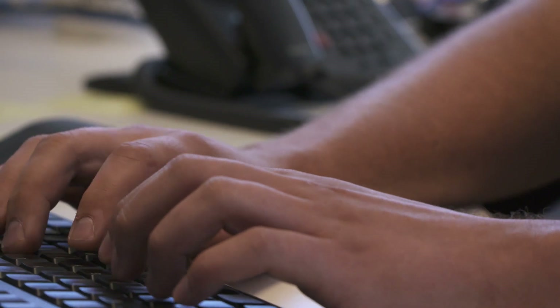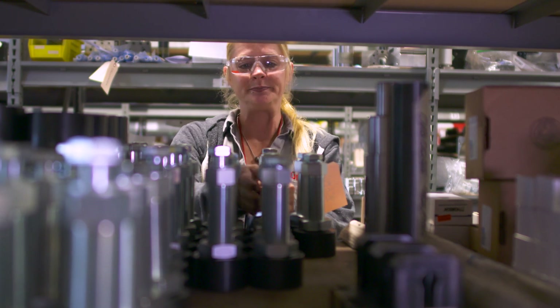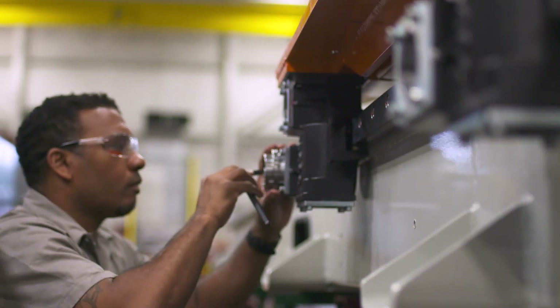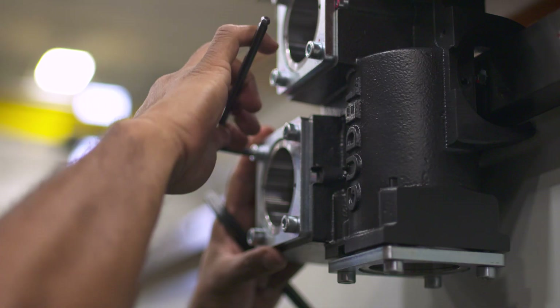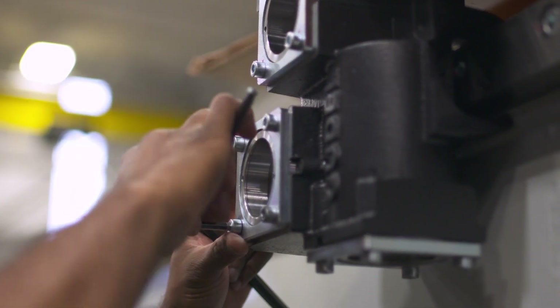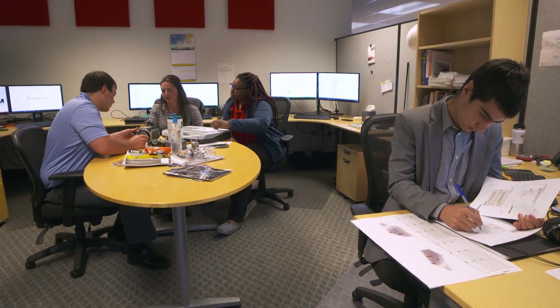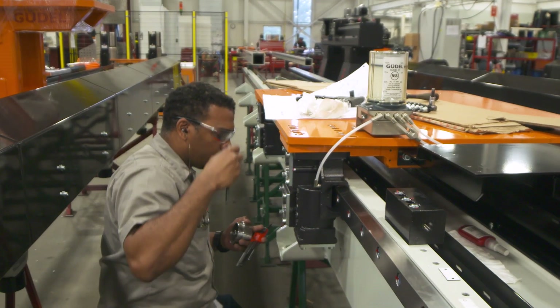Our dedicated team of customer service professionals will provide support for the total product lifecycle. This includes 24-hour emergency service, phone consultation, spare parts inventory, and field technicians. Goudl provides world-class customer support from conceptualization of an automation solution through long-term preventative maintenance programs. This includes access to our team of application engineers, a dedicated project manager to ensure successful on-time delivery, and a service team to support you in the field.